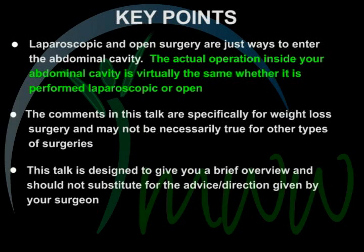Laparoscopic and open surgery are just ways to enter the abdominal cavity. The actual operation inside your abdominal cavity is virtually the same whether it is performed laparoscopically or open. The comments in this talk are specifically for weight loss surgery and may not necessarily be true for other types of surgeries. This talk is designed to give you a brief overview and should not substitute for the advice or direction given by your surgeon.